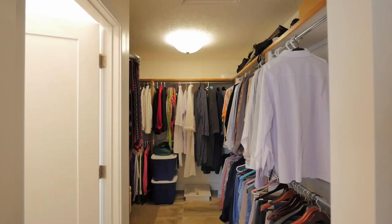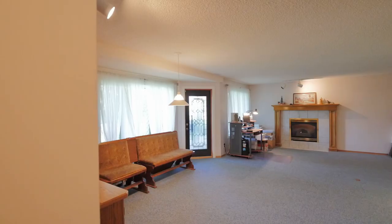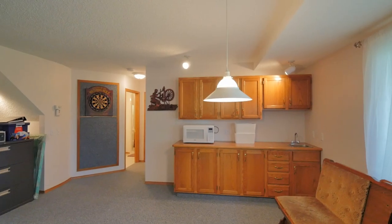The fully developed walk-out basement offers room for family games and guests, complete with a kitchenette and full bath.